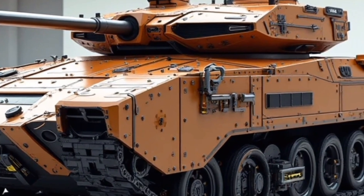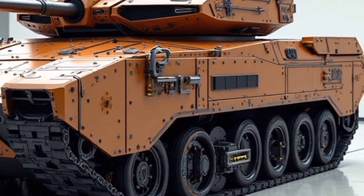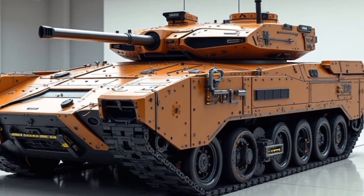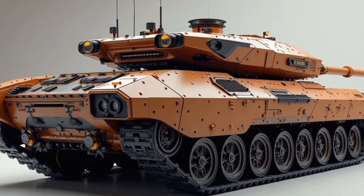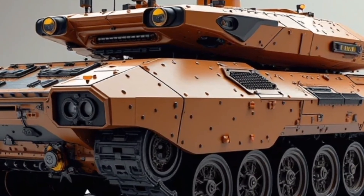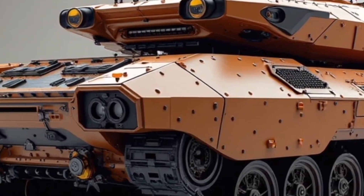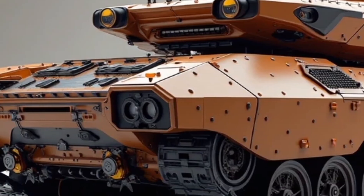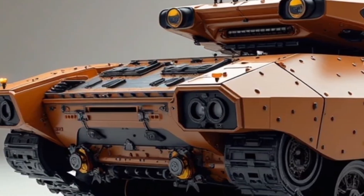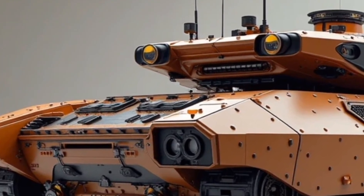Let's start with the basics. The K55 is a next-generation hybrid main battle tank developed with a focus on power efficiency, silent operation, and adaptive combat technology. Unlike traditional tanks that rely solely on diesel engines, the K55 integrates a dual powertrain system — a high-performance diesel engine paired with an advanced electric motor. This hybrid setup allows the tank to operate in full electric silent mode for stealth missions and switch to diesel for sustained high-speed performance or longer missions.